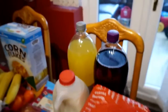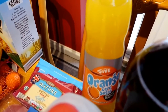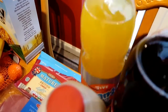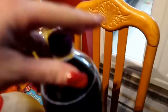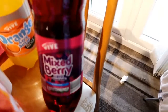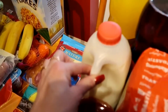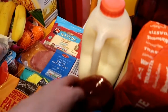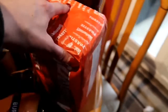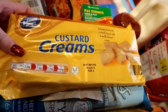I haven't had any fizzy drinks in the house since Christmas. This is the orange zero sugar — Aldi's version of Fanta Zero — and this mixed berry one is also zero sugar, which I think will be a bit like Vimto. I got one skimmed milk as well, just to top up, and the Warburton's toastie loaf, which is great for toasties and sandwiches.